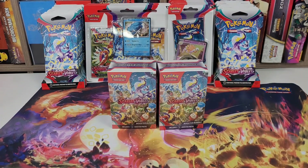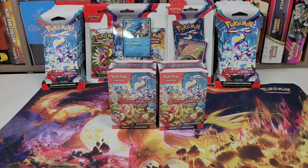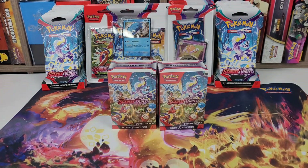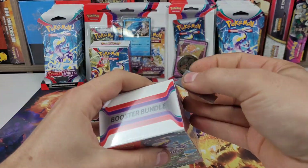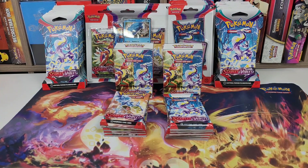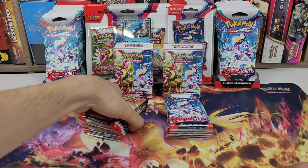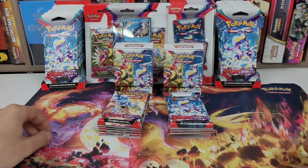Hello everybody, this is PokeFanBrand coming to you with probably a shorter video. I'm gonna be opening all of the Scarlet and Violet products, so today's video we're gonna be opening two booster bundles. Let's just get them opened, the packs laid out. As always when I open multiple of something, I choose which one I think is gonna win — I think the first one is gonna win. A booster bundle comes with six packs, let's get into it.